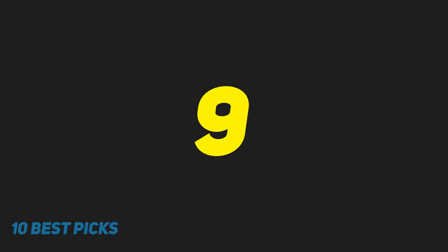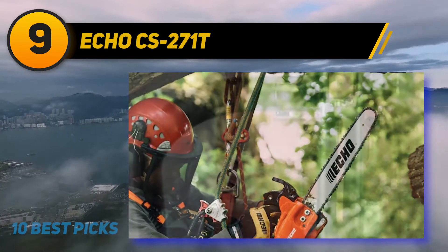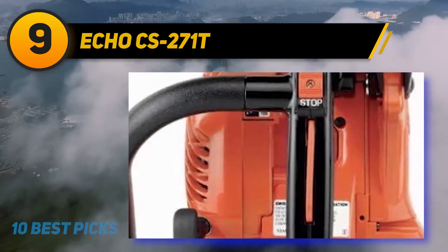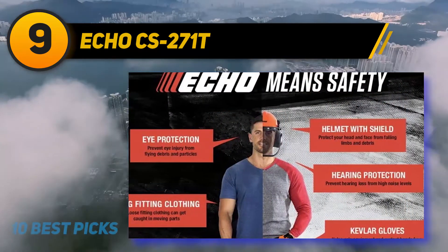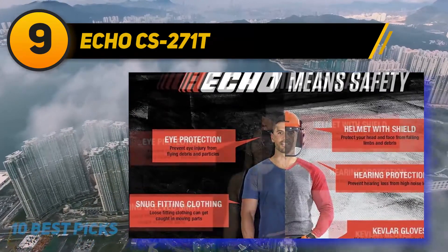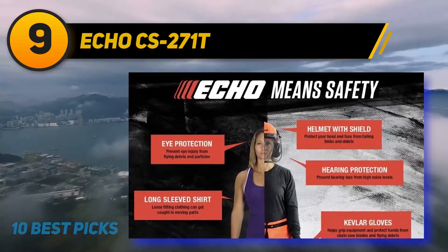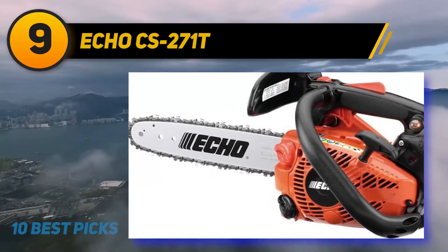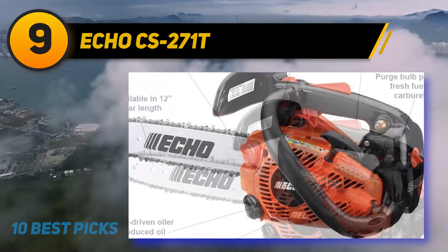At number 9, ECO CS271T. Want some power of a big-time gas chainsaw but not the weight or size? Then take a look at the ECO CS271T 27cc 12-inch gas chainsaw. At just 12 inches, this bar and chain is perfect for cutting tree limbs and brush. Folks cleaning up after a storm will have a true advantage with the CS271T because it's light enough to climb roofs and trees without having to lug a much heavier saw around.